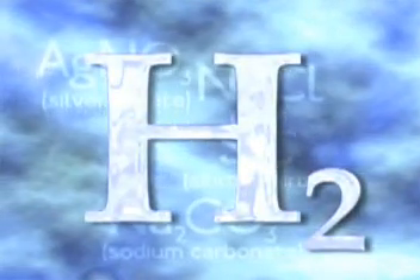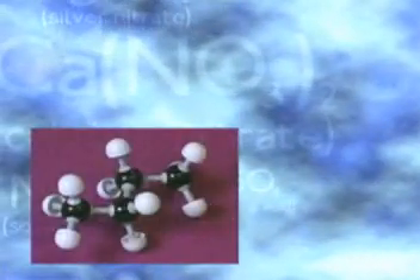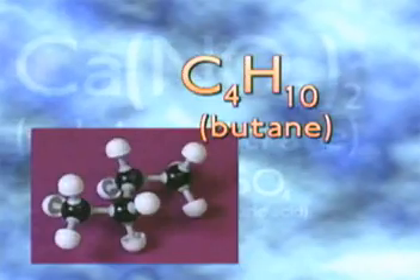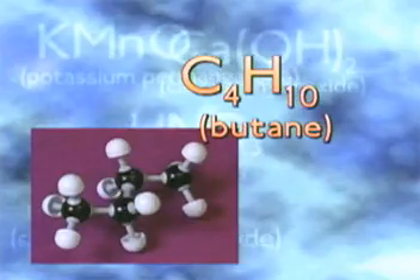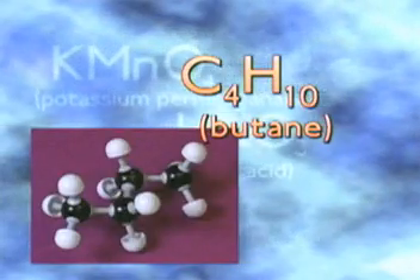Every chemist knows that H₂ means that the molecule has two hydrogen atoms. The formula for butane, a highly flammable gas, is written C₄H₁₀ — the molecule in this compound is made up of four carbon atoms and ten hydrogen atoms.